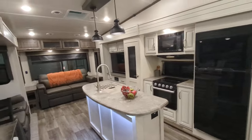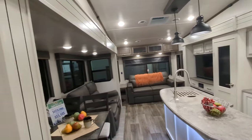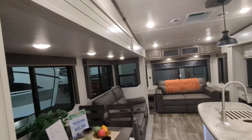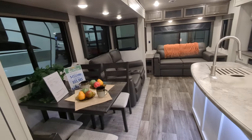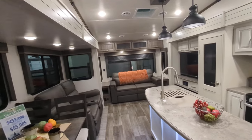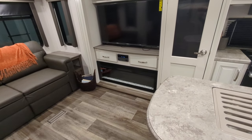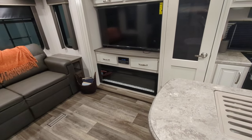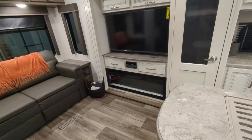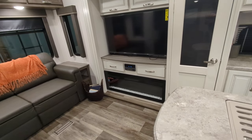Some generalities about the camper — you do have dimmer switches on the slides, so you can actually dim those slide lights. It does feature the taller slides, which makes it feel more spacious and roomy in here. You have roll-down night shades throughout, and a 5,500 BTU electric-only fireplace. It's great for early and late season camping — it takes the chill out of the air without using your propane.